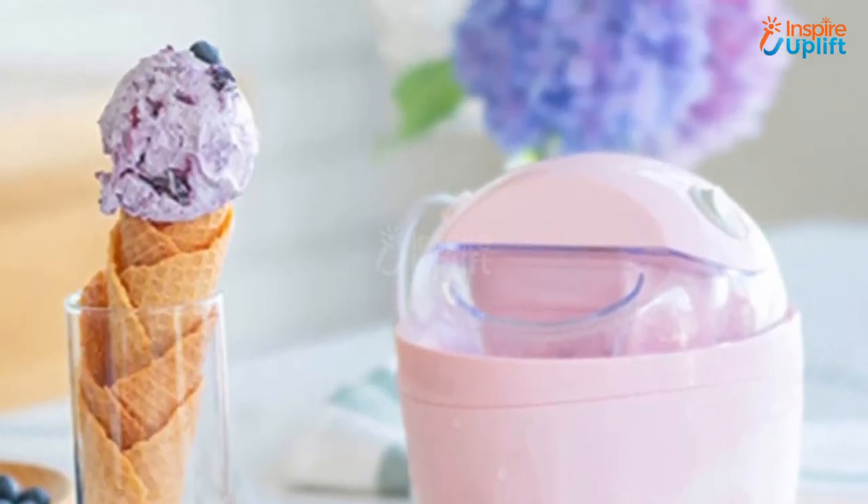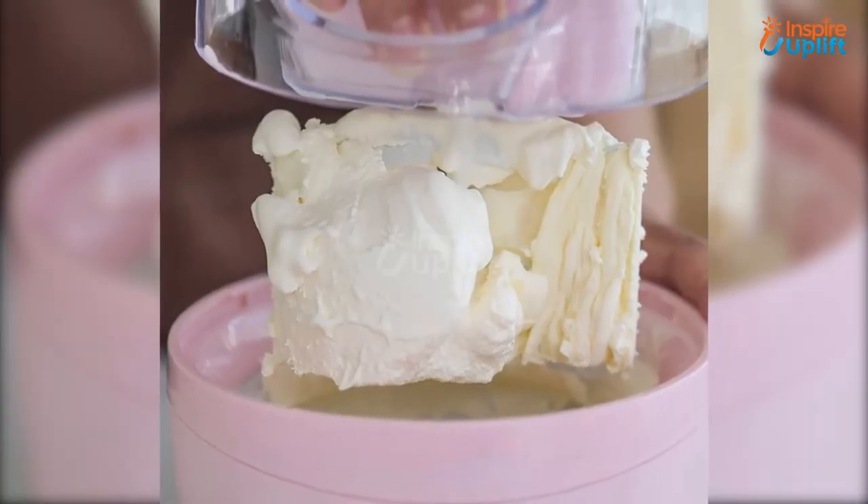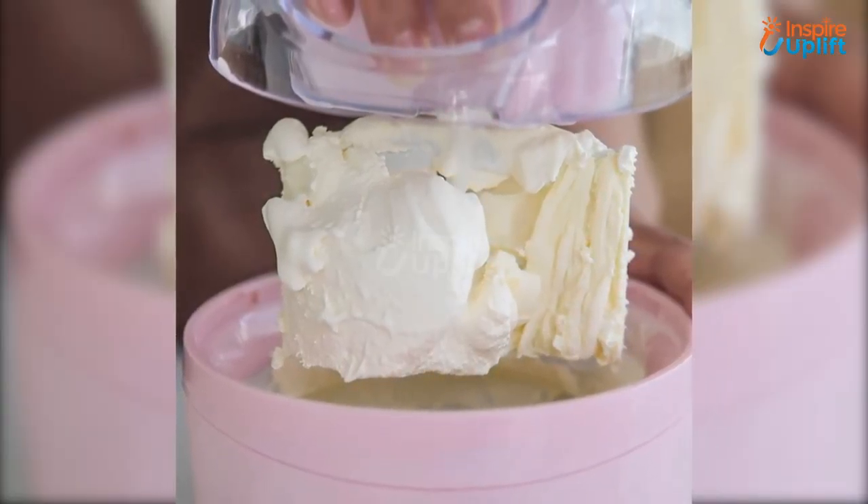At number 7 we have the one-touch ice cream maker. Stop your kids from hovering around and running for the ice cream parlors or vans when they can have the same yummy but healthier ice cream made at home. Use this machine to make this summer dessert within minutes.